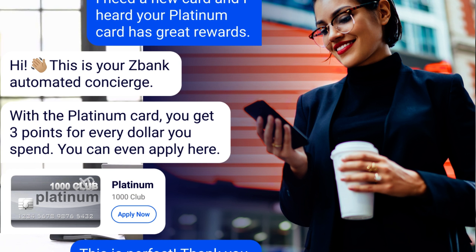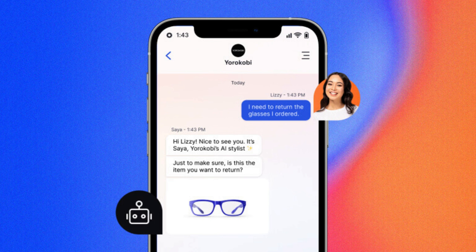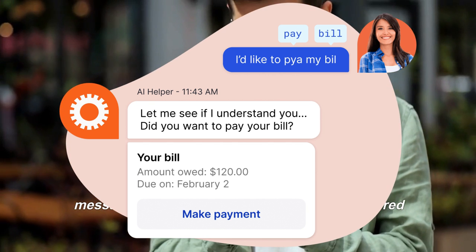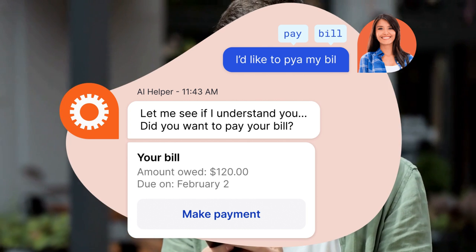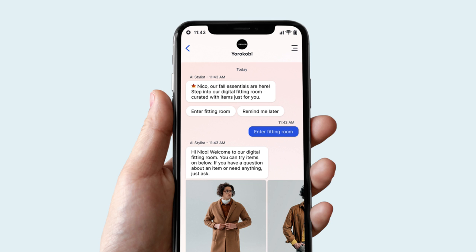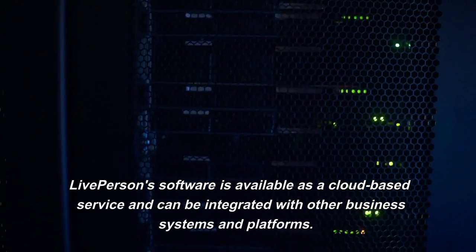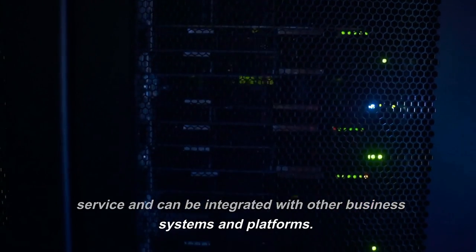LivePerson is a company that provides customer engagement software for businesses. The company's software enables businesses to communicate with their customers in real time through various channels, including live chat, messaging, and AI-powered chatbots. LivePerson software is designed to help businesses improve customer satisfaction, reduce customer service costs, and increase sales and revenue. It is used by businesses in a variety of industries including e-commerce, financial services, healthcare, and telecommunications. LivePerson software is available as a cloud-based service and can be integrated with other business systems and platforms.